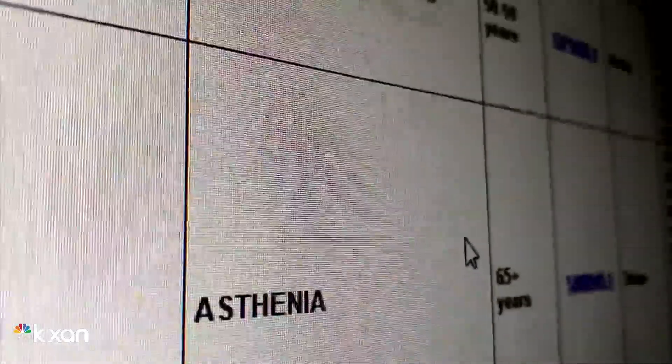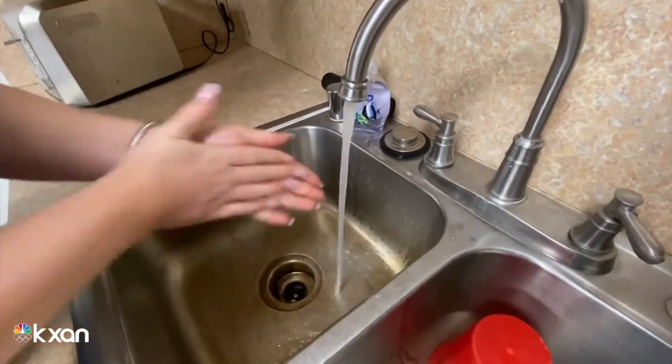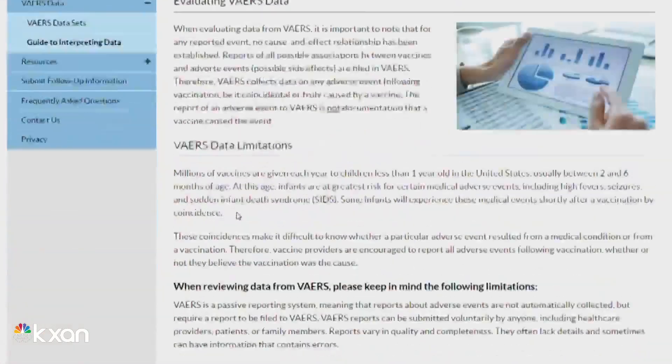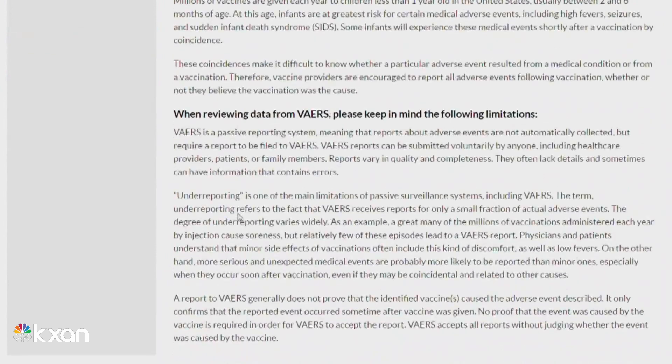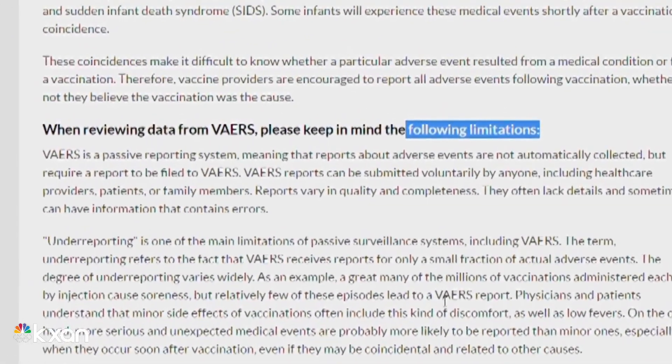Self-reporting is often used to track things such as foodborne illness or infectious diseases. But Falkner notes it requires more investigation — including questions for the person reporting and background health information — than health data reported by physicians.